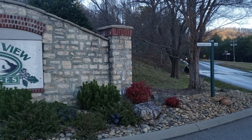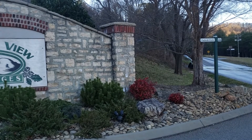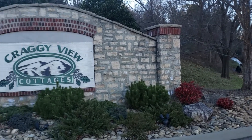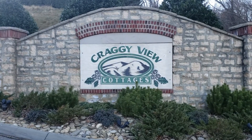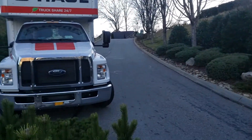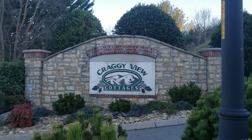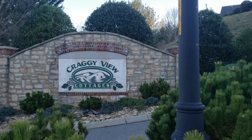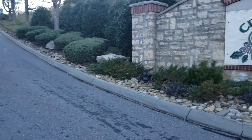Hey, it's Asheville Moving Company. We just did a delivery here in Craggy View off Outlook Circle — Craggy View Cottages. Awesome condos. We used a U-Haul truck. This is the entrance to Craggy View Cottages here in Swannanoa. It's an amazing, amazing establishment.